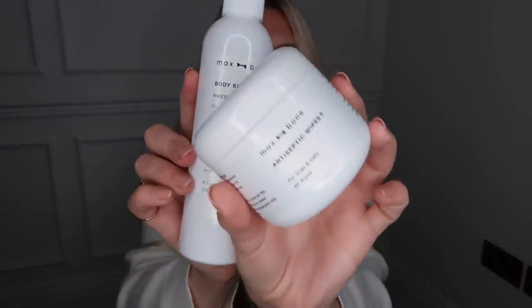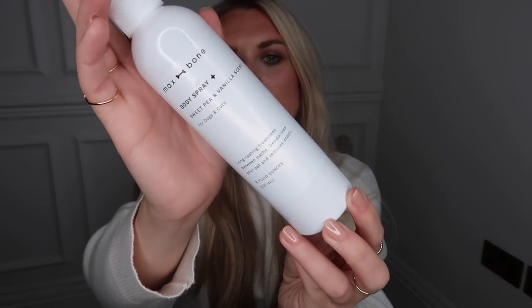Speaking of my little puppy Barney, I've come across this brand called Max Bone. They do gorgeous dog toys and dog accessories that are aesthetically pleasing — I love that certain brands cater for people like me who are a bit OCD about the house looking nice. We have a couple of their dog grooming products. The first is a set of antiseptic wipes — super handy, for dogs and cats, you get 50 in there. And then this is a body spray, also for dogs and cats, long lasting freshness between baths, in the scent sweet pea and vanilla.